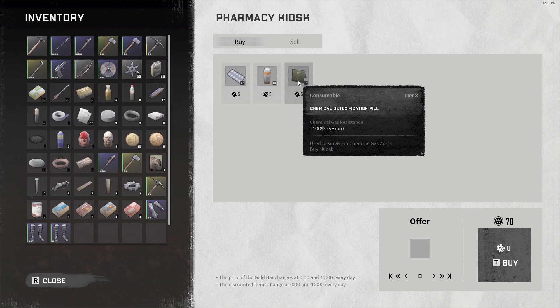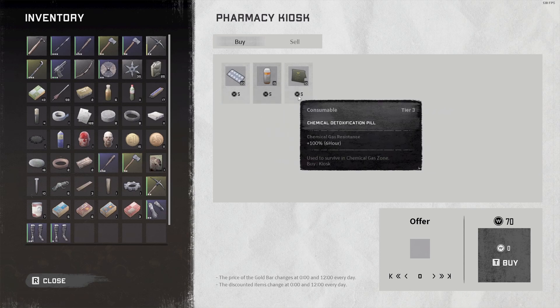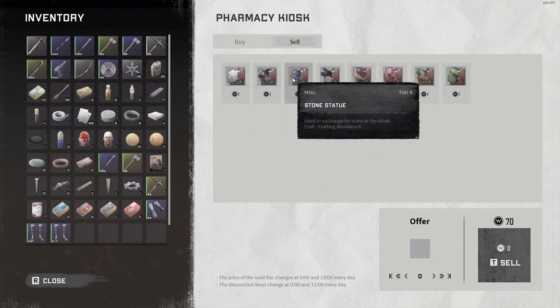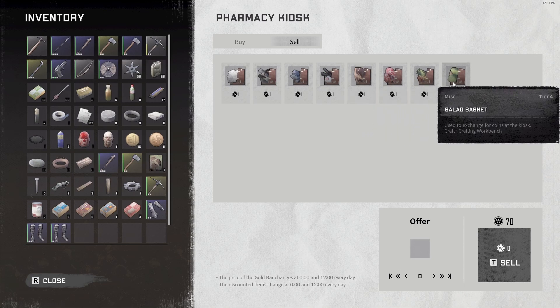I remember there's the cold zone and the hot zone — I'm not sure what the chemical zone is, so that'll be fun. As you can see here it costs five won per item, and it says we could sell stuff too — toy robots, study paper, stone statue, DIY cosmetics, leather wallet, meat basket, sandwich basket, and a salad basket.